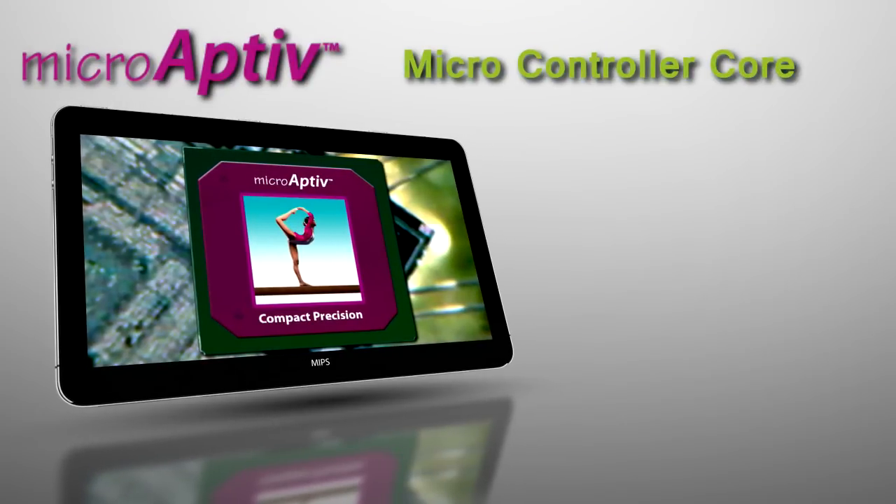MicroAptiv is a microcontroller class core. With MicroAptiv, MIPS brings DSP acceleration and security to MIPS-based microcontrollers.